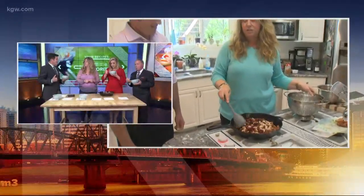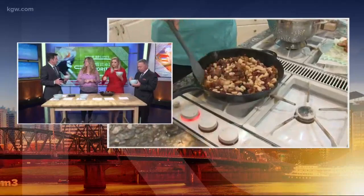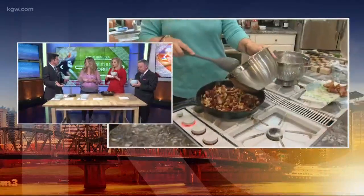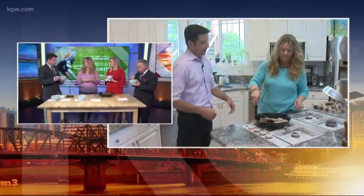Now, you prepared these on the Traeger, the smoker in your backyard. I don't have a Traeger, I don't have a smoker — do you think this could be executed on a regular grill or in the oven? Well, I used to do them just on the stovetop. And then when we got the Traeger, I was like, well, why not try it? And then we did it and they were really yummy.